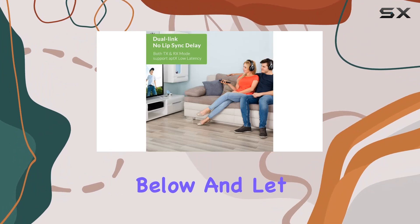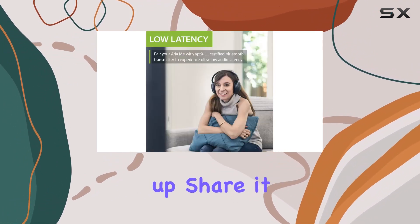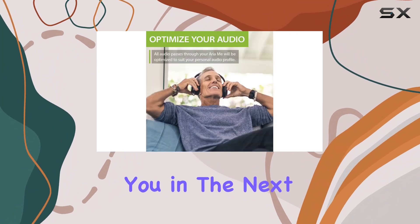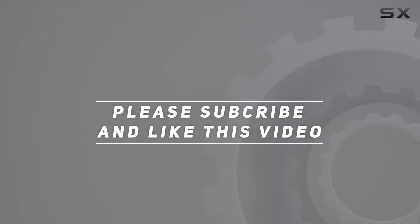Have you experienced this fantastic duo yet? Share your thoughts in the comments below. If you found this review informative, give it a thumbs up, share it with your fellow audiophiles, and subscribe for more tech insights. Check out the video description for the updated price. Thanks for tuning in!